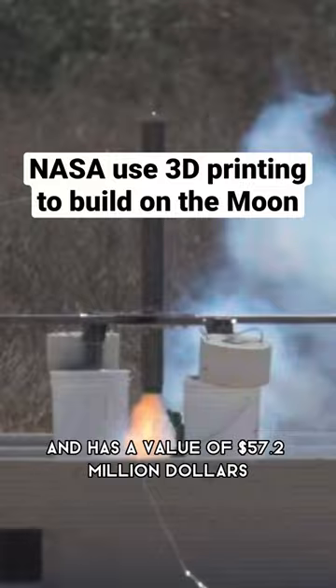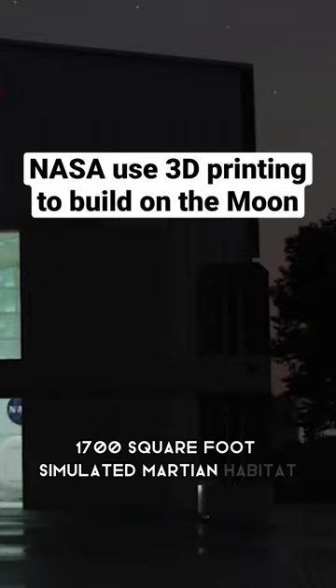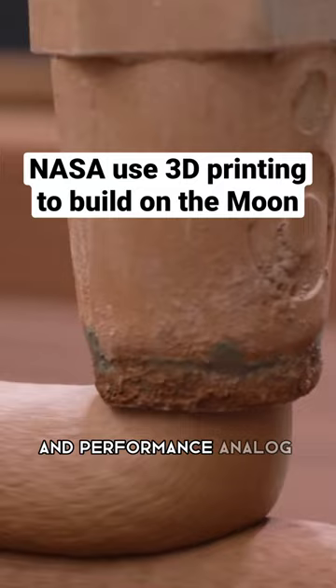ICON 3D printed a 1,700-square-foot simulated Martian habitat called Mars Dune Alpha that will be used during NASA's crew health and performance analog missions starting in 2023.